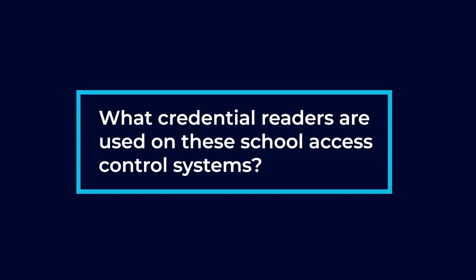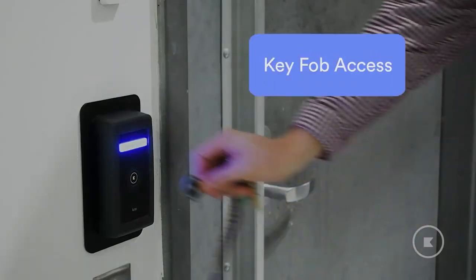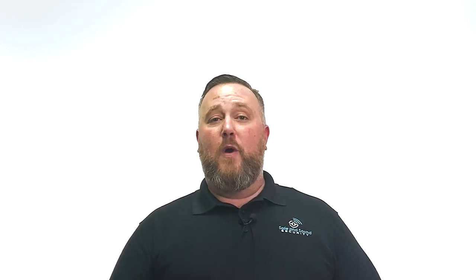What credential readers are used on these school access control systems? We do a bunch of different authentication methods. We can do a standard proximity where you use a card or a fob to disengage the door. We can do PIN codes where you actually punch in a number PIN. We can do Bluetooth technology, which is kind of the forefront runner now, where your phone connects to the Bluetooth reader on site. When you walk up, it detects your phone, the door unlocks, and you walk right in.